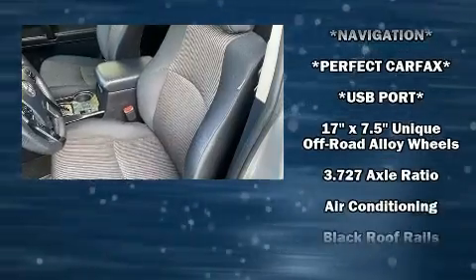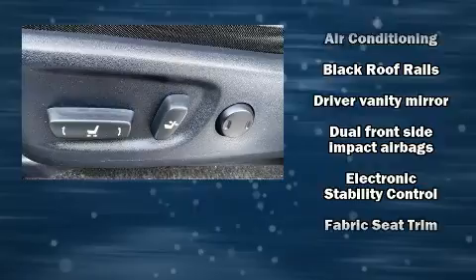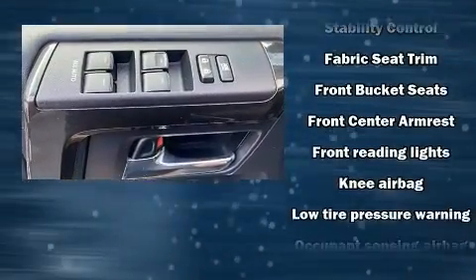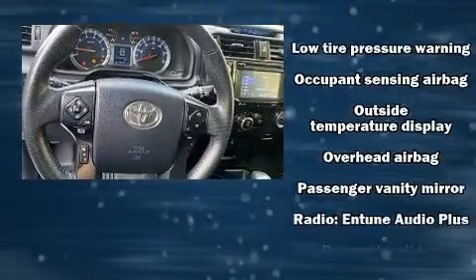Toyota also prioritized safety and security by including dual front impact airbags with occupant sensing airbag, brake assist, anti-whiplash front head restraints, and four-wheel disc brakes with ABS.